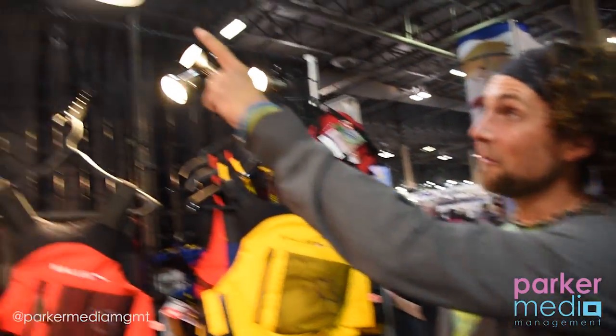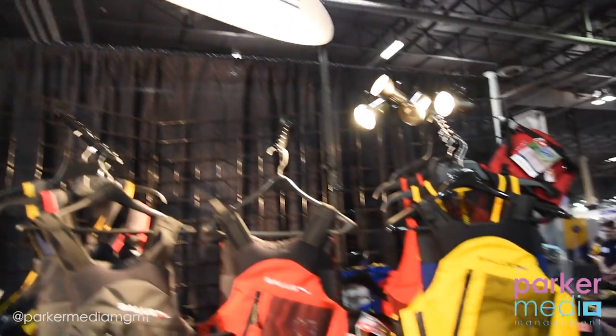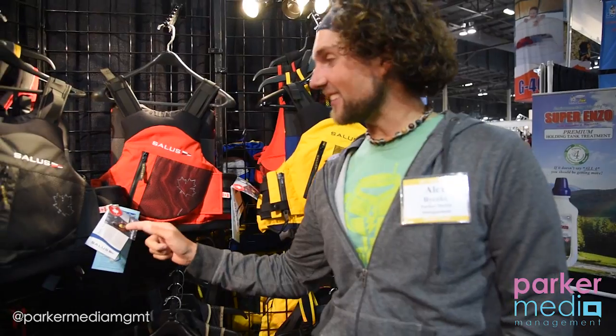Hey, it's Alex Biscoe here at the Toronto International Boat Show. We're here in Booth G359 with Salus Marine. I just came in here to show you guys my favorite life jacket, the Abacus.